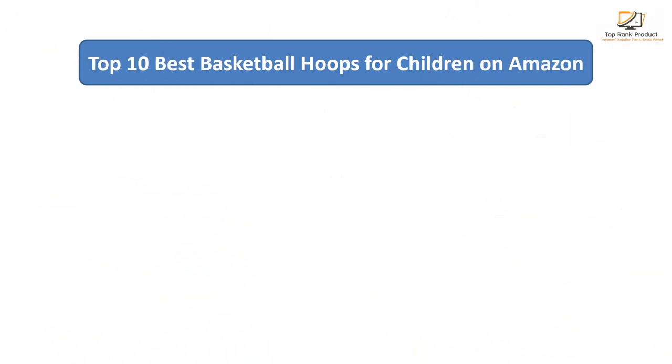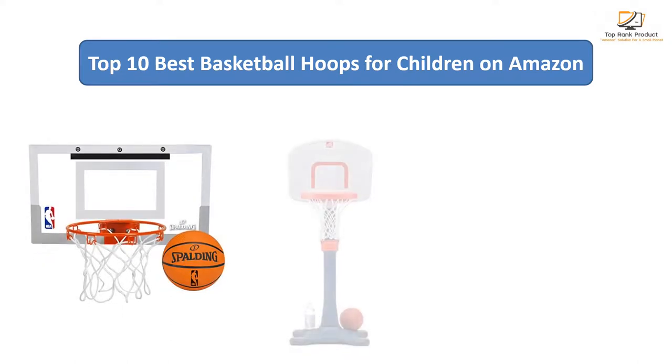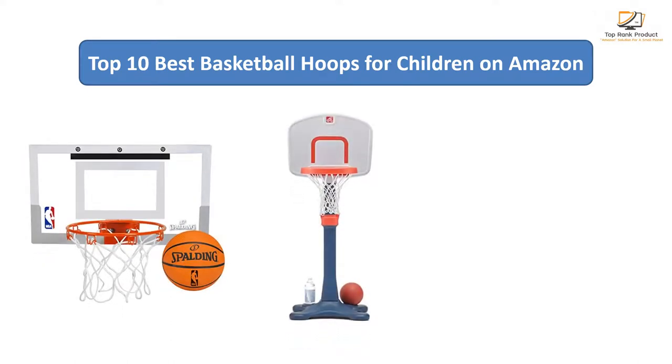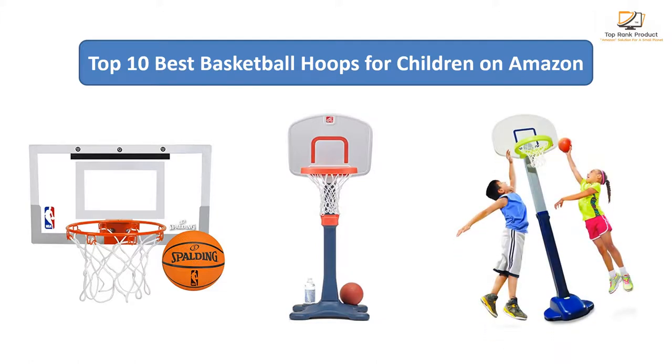Find the best basketball hoops on Amazon. We analyzed consumer reviews to find the top-rated products. I am going to review the top 10 best basketball hoops for children on the market.